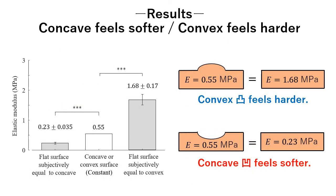On average, the convex of 0.55 MPa was matched with a flat object of 1.68 MPa, an increase of 300%. The convex felt harder than the flat surface.